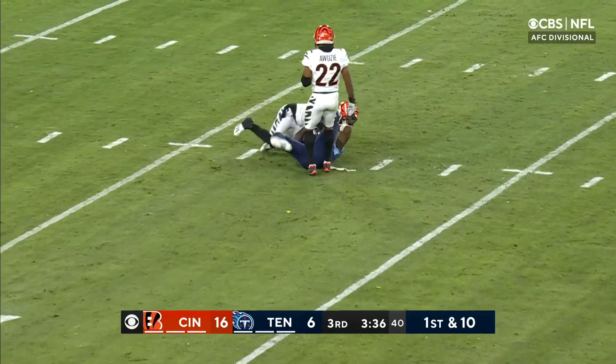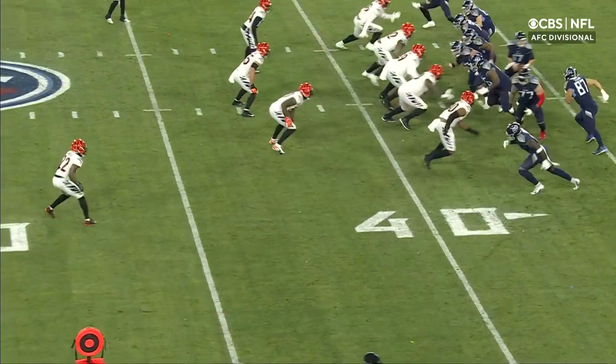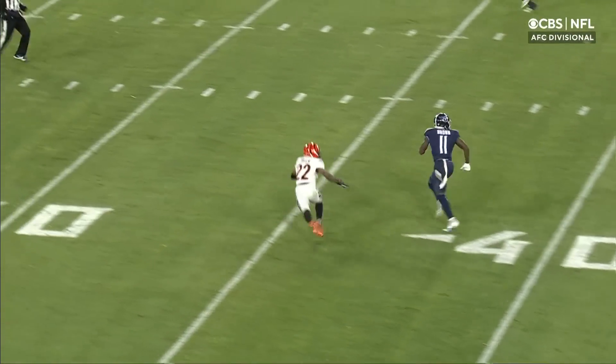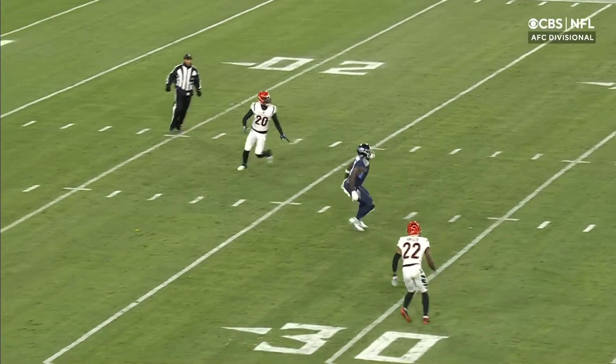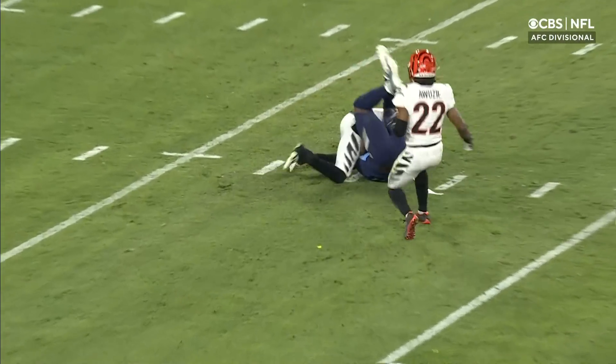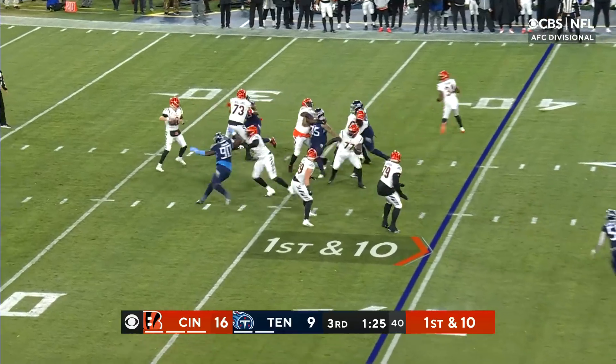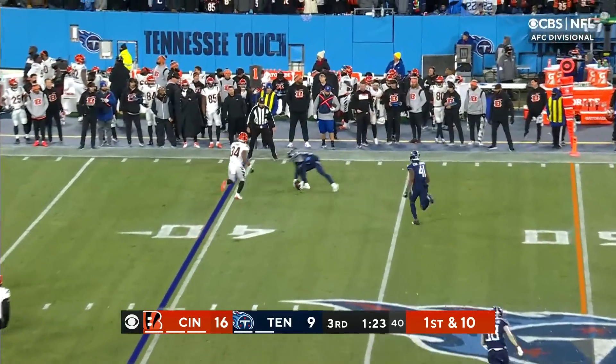A.J. Brown! I'm thinking, oh no, it's going to be intercepted because on the backside, Eli Apple is falling. Now watch — Eli Apple goes over the top, Tannehill is aware of that, so he throws. Fake and throw, off the hands — it's there.